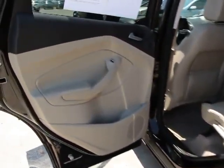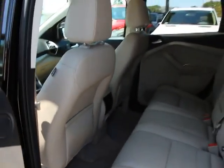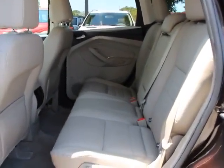Universal garage door opener, heated front seats, electronic stability control, CD player, fog lights, rear window defroster.